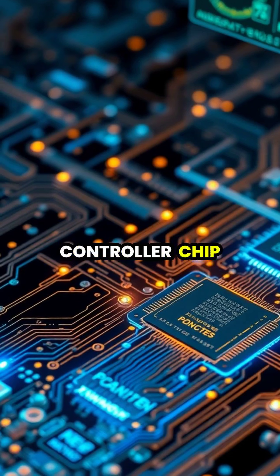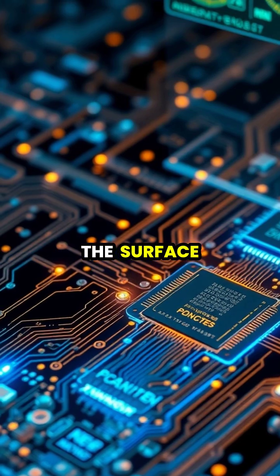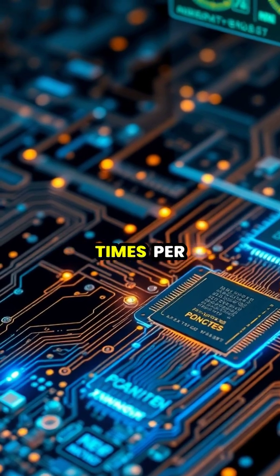The screen's controller chip measures these changes in electrical charge at many points across the surface, up to several hundred times per second.